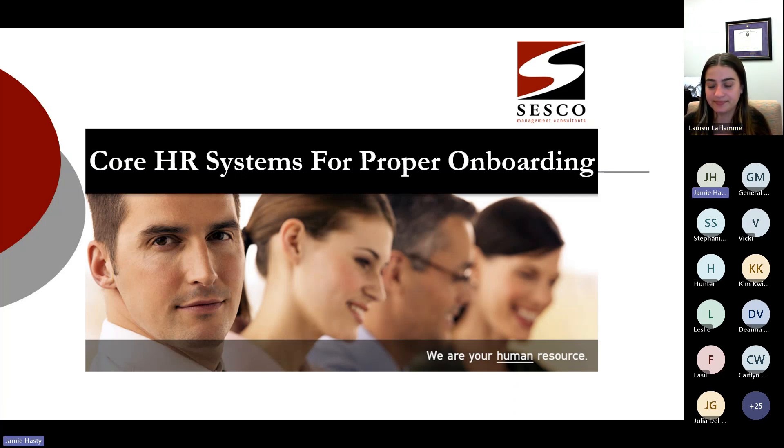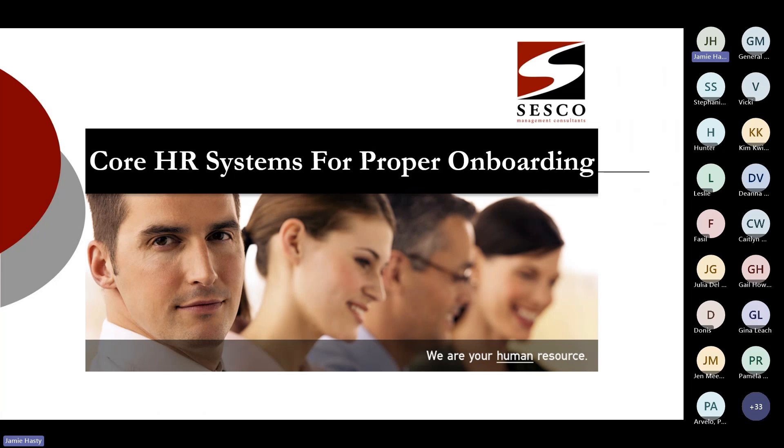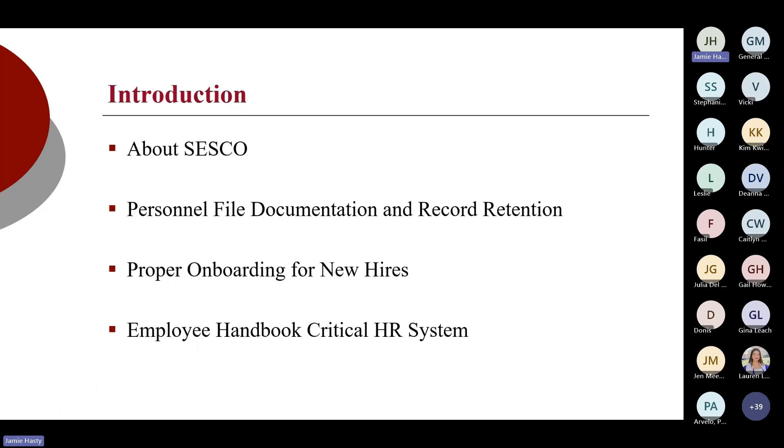Good morning, everybody. It's good to be back with you all to talk about a few things regarding core HR systems for proper onboarding. There are a variety of necessary HR systems that we use for every organization regardless of size, but for purposes of today we're going to talk about the very basic core systems. Sesco, as Lauren noted, has been in business since 1945, and we do a lot of auditing of clients — auditing of their systems, auditing of their files, representation with the DOL, whether that be federal or state. This webinar is really intended to give you the basics of what I run into and what I consult my clients on — what should and should not be there, what I'm looking for, and what you need in place to best protect the organization.